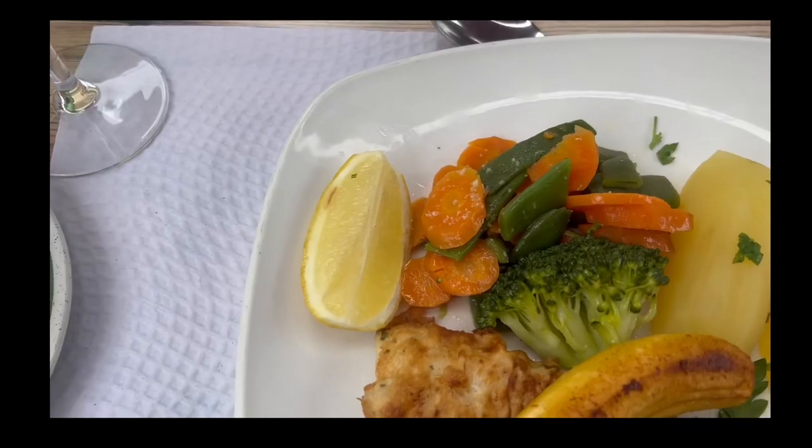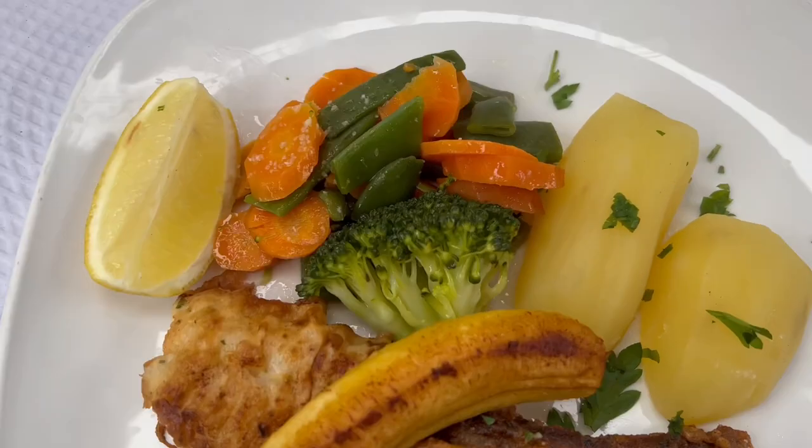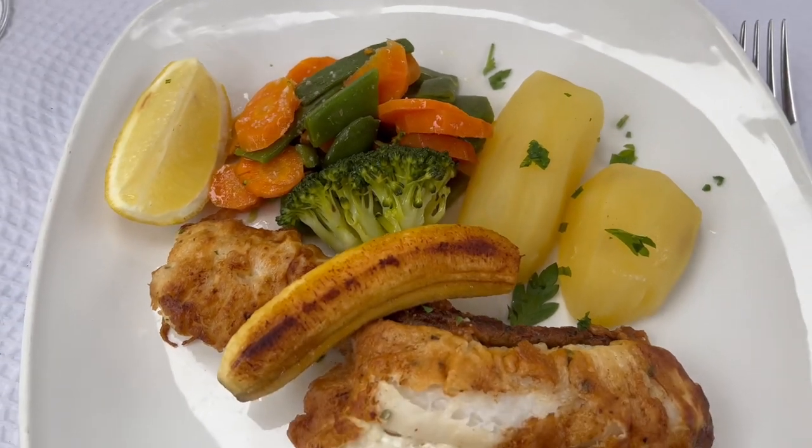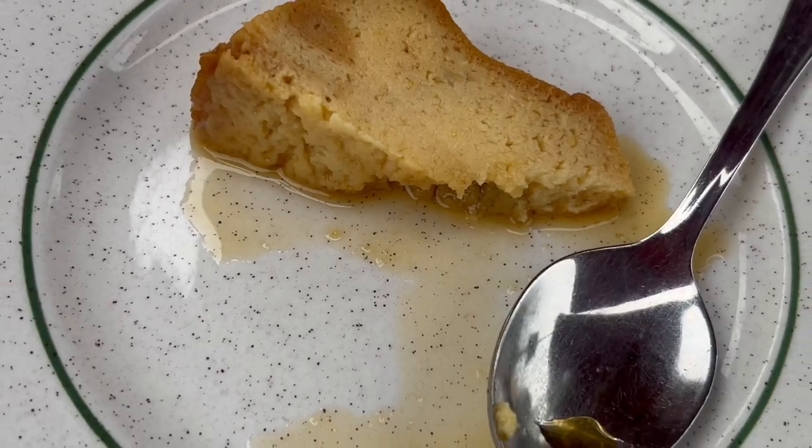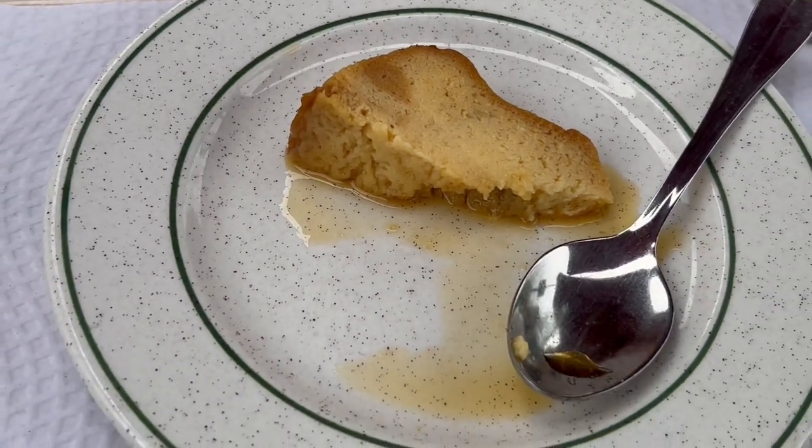For lunch we had soup, then scabbard fish, which is a local delicacy — let me just tell you, it's not really my thing. Dessert was also nothing to write home about, but anyway, let's move on.